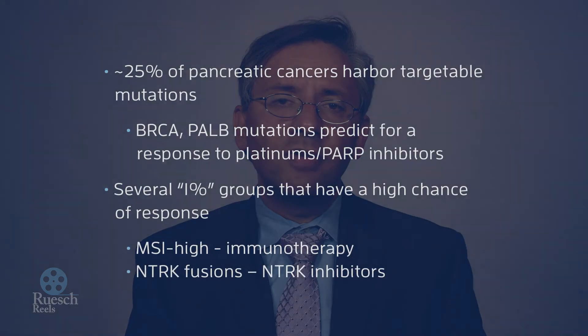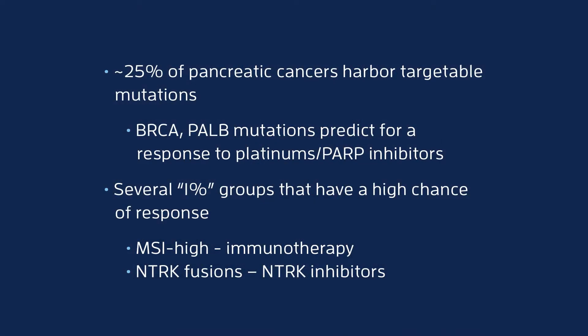Probably most exciting, just because of the degree of benefit seen, are the small but real percent of patients — probably 1 percent or less of pancreatic cancer patients — who have very unusual but nevertheless very targetable gene mutations, things such as microsatellite instability or MMR deficiency. Or there's another gene mutation called an NTRK fusion, and there seems to be benefit for the drugs that are now currently in clinical trials for patients with these very specific mutations.